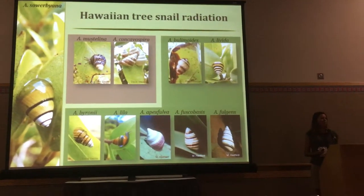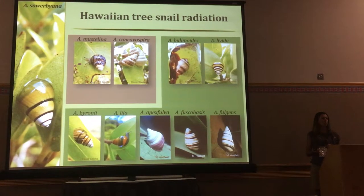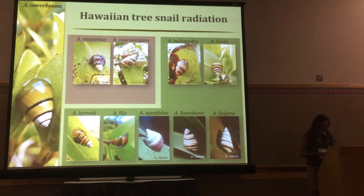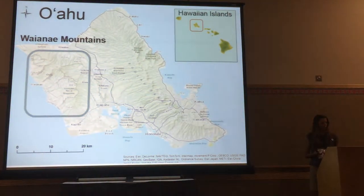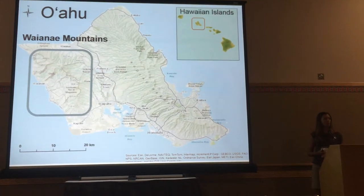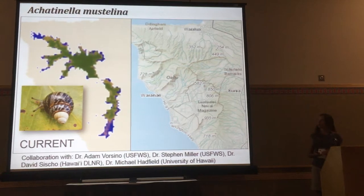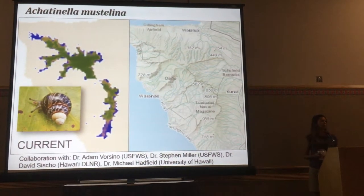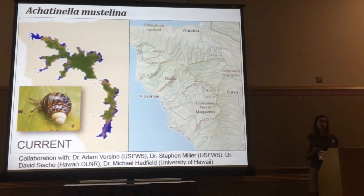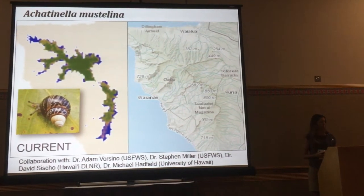The Hawaiian tree snails are an incredible radiation. This is just the diversity within one genus — you can see the incredible morphological diversity as well as color variation. Today we're focusing on a specific species that occurs in the Waianae mountain range on Oahu, Achatinella mustelina. This occurs along a 25-kilometer north-to-south range, over an environmental gradient from 1,100 millimeters of precipitation per year all the way up to 1,900 millimeters per year.